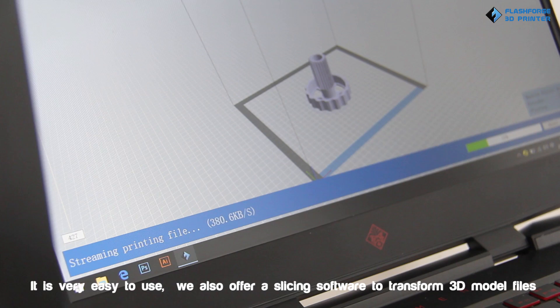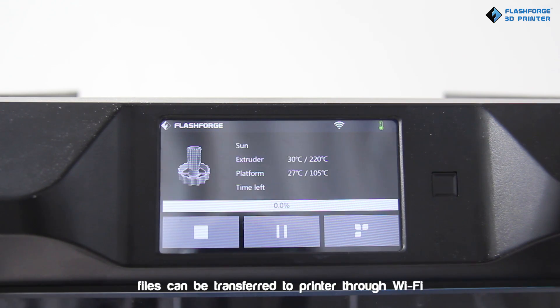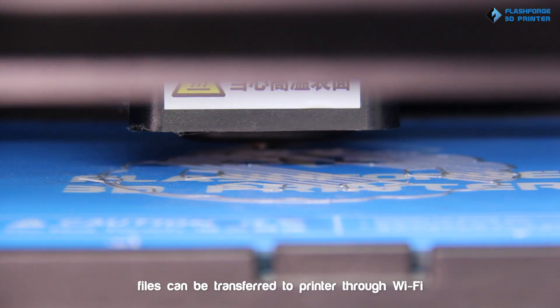It is very easy to use. We also offer slicing software to transform 3D model files. Files can be transferred to the printer through Wi-Fi.